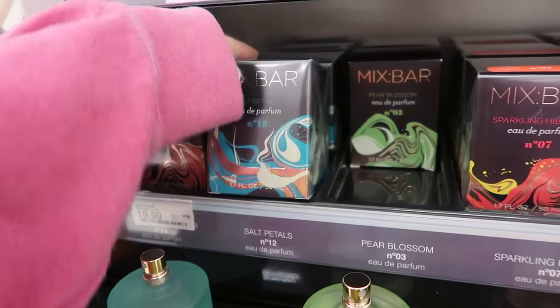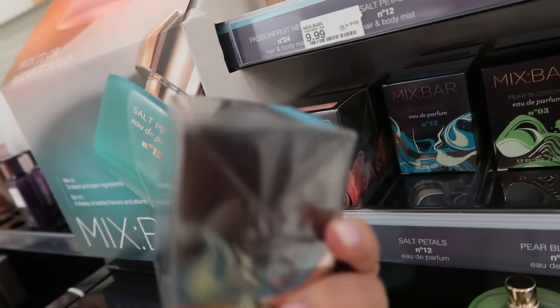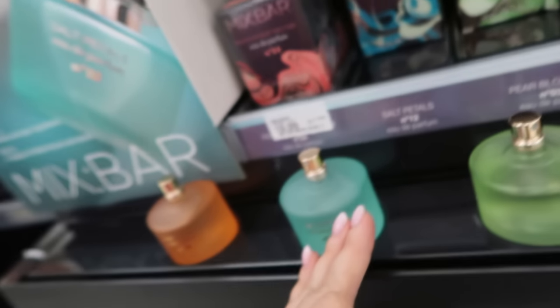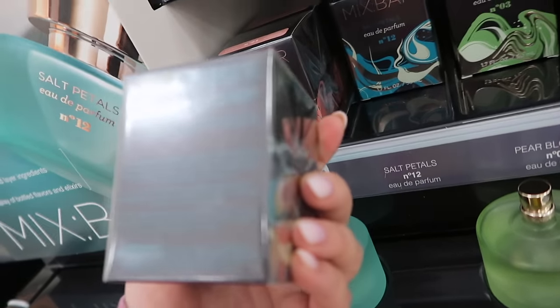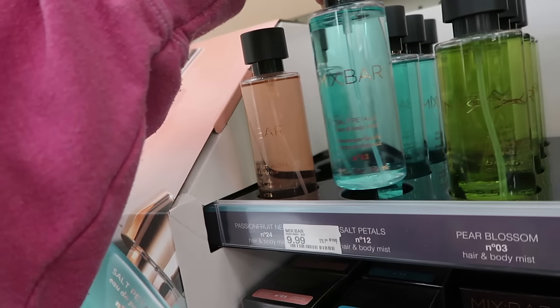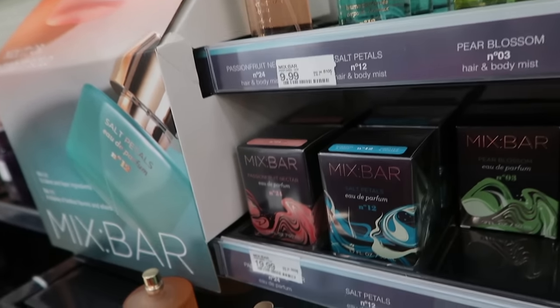The other new one is their Salt Petals — this is my first time seeing it. They have scratch and sniff on the packaging plus testers out, which is nice. This one has watery florals, amber woods, with a sea salt twist — definitely more of an aquatic scent. That's $19.99 and the hair and body mist is $9.99. I did smell it — it's okay, but I'm definitely more of a fan of the Passion Fruit Nectar.